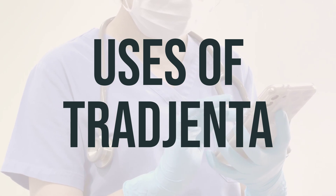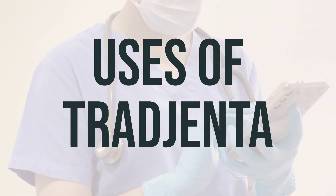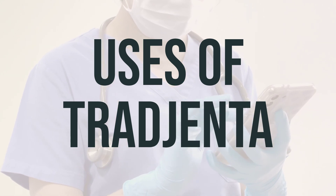Check your blood sugar regularly as directed by your doctor. Keep track of the results and share them with your doctor. Tell your doctor if your blood sugar measurements are too high or too low, as your dosage or treatment may need to be changed.